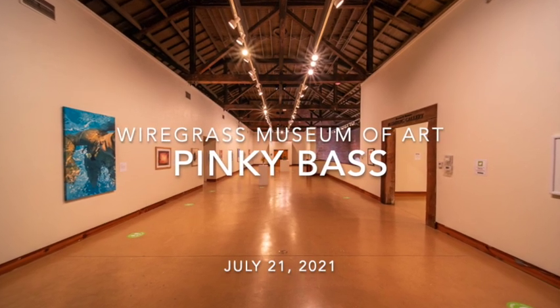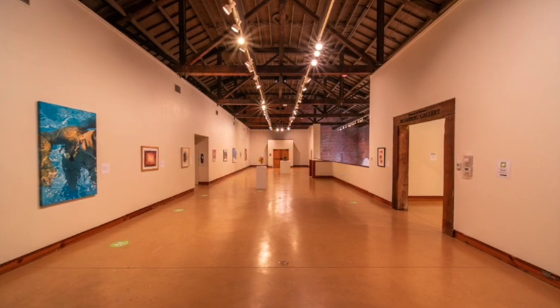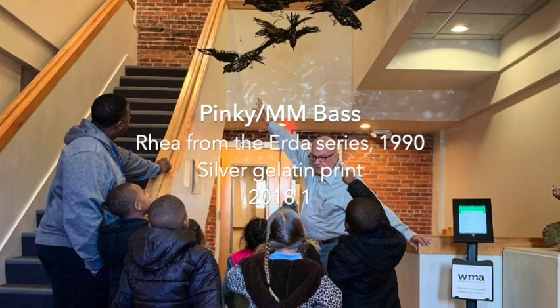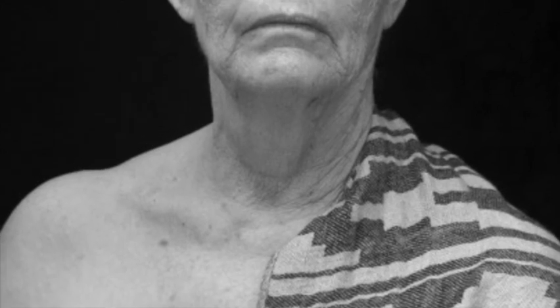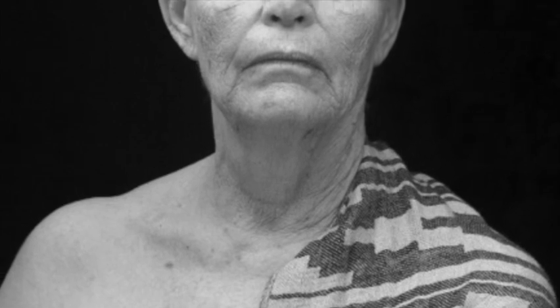Hi everyone and welcome to our permanent collection spotlight. In this video we will spotlight a silver gelatin print in our collection by Pinky Bass. Pinky Bass returned to college for an MFA in painting and drawing at age 50. She discovered her true voice in photography, although installation, performance, and mixed media figure prominently in her current work.